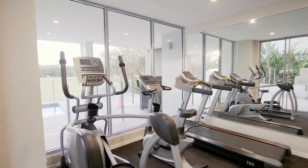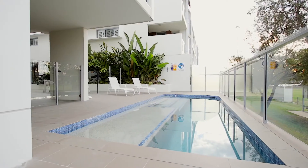The on-site amenities include lift access, gymnasium, and a sparkling swimming pool.